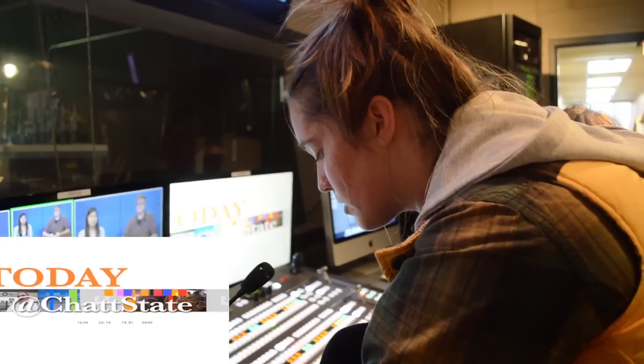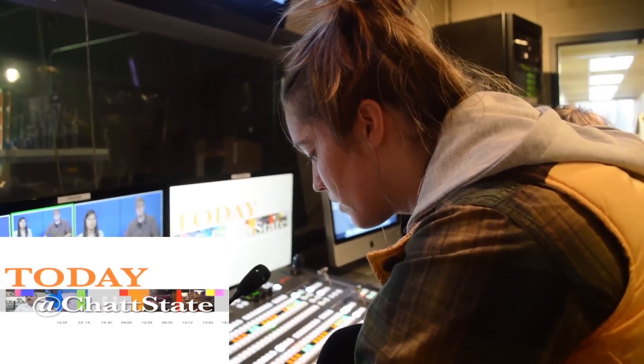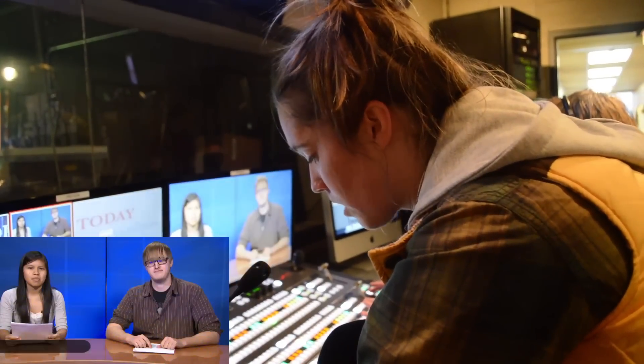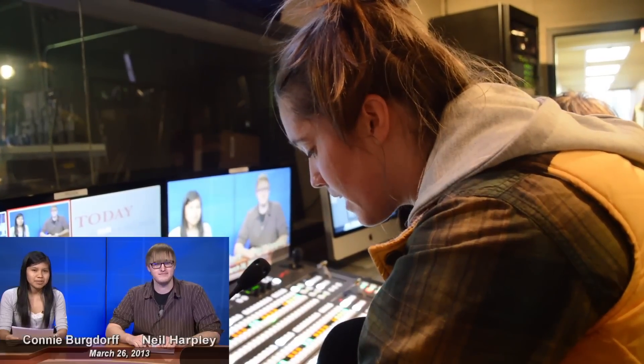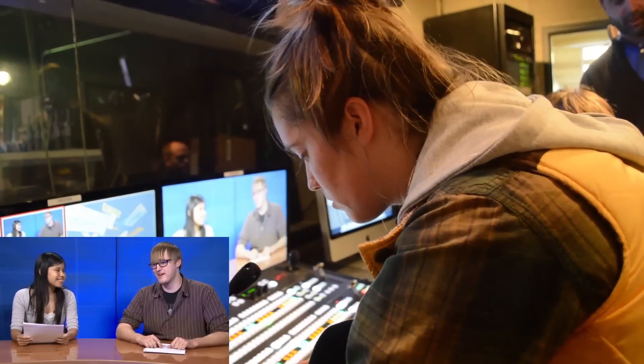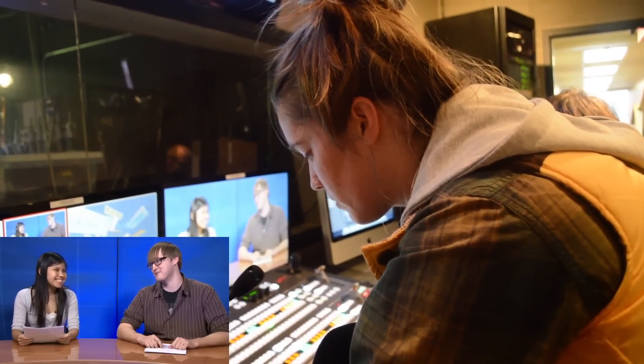Standby for camera two with names in key one. Five, four, three, two, one. Take camera two with key one and names. So Neil, are you hanging in there after spring break? Sure am. I was hoping to break out the old swimming trunks, but it was a little too cold for that.